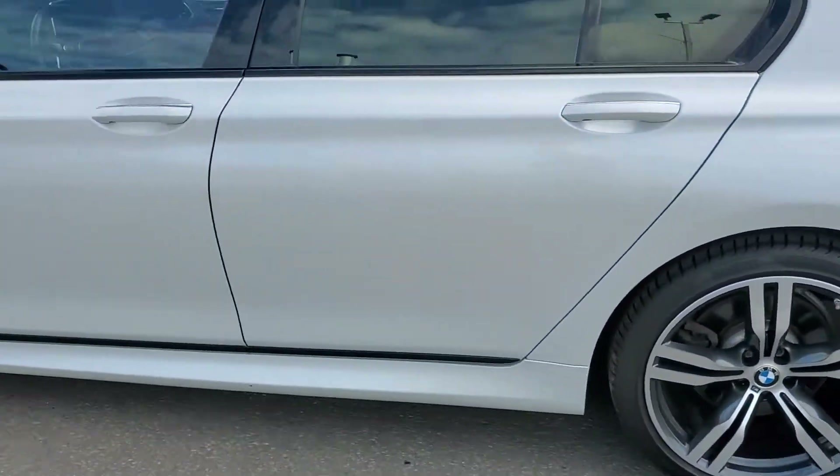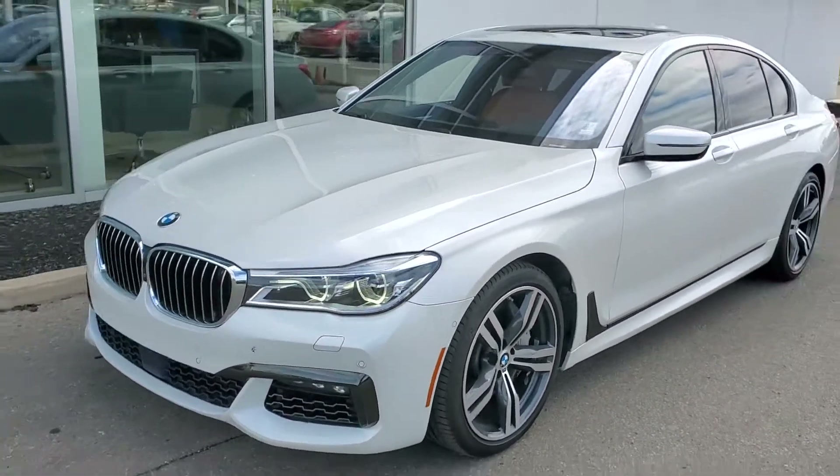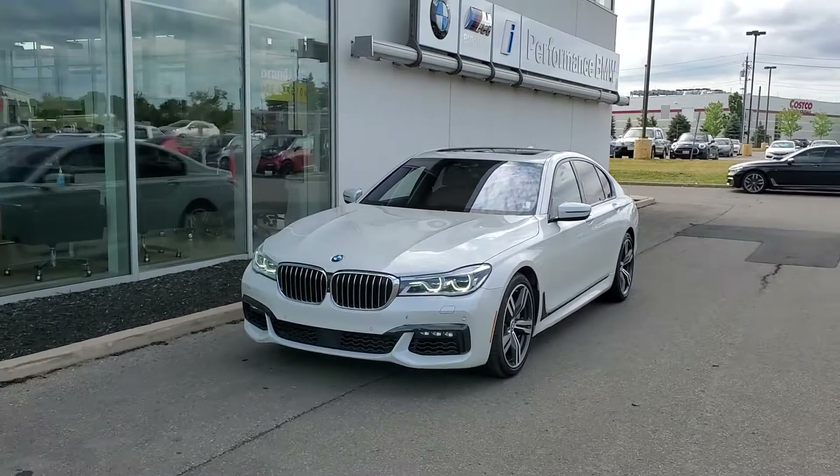If you have any questions, you can contact me on my cell phone number or email me. I'm looking forward to seeing you at Performance BMWs at Katrin — thank you very much.